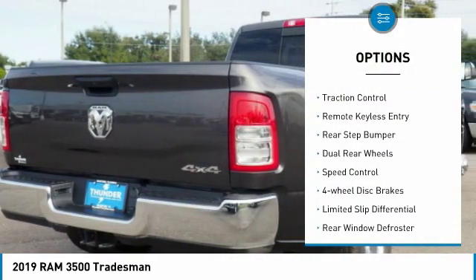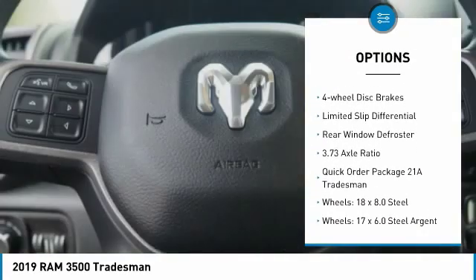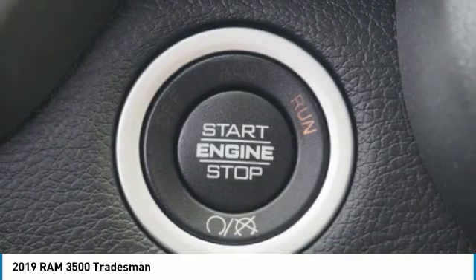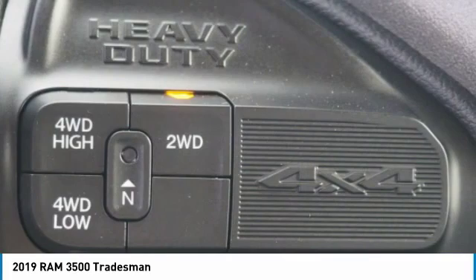Electronic stability control, brake assist, traction control, remote keyless entry, rear step bumper, dual rear wheels, speed control, four-wheel disc brakes, limited slip differential, rear window defroster.